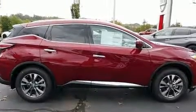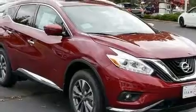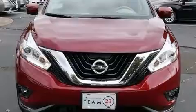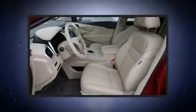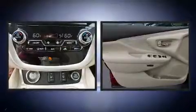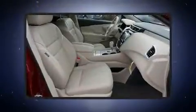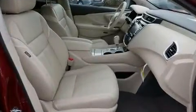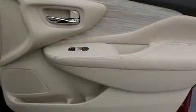Features such as automatic climate control and leather upholstery prove that economical transportation does not need to be sparsely equipped. For drivers who enjoy the natural environment, a power moonroof allows an infusion of fresh air. A premium sound system drives 11 speakers, providing you and your passengers a sensational audio experience.